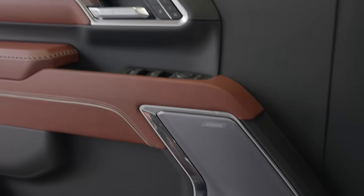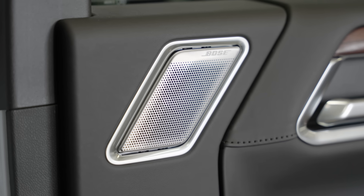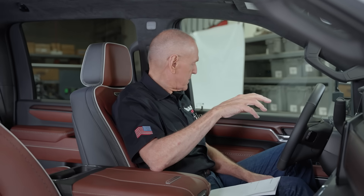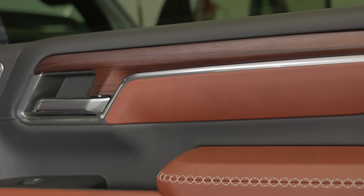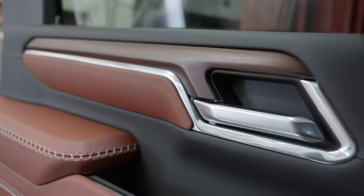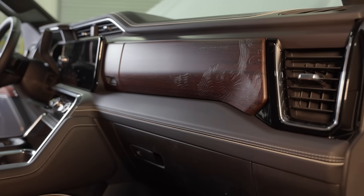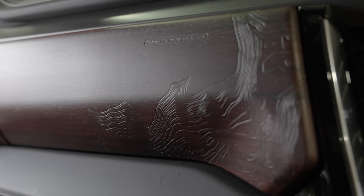I'm into the sound system — it's a 12-speaker Bose. Their stuff rocks, that's all I can say. And the wood trim is kind of interesting; it's Paldao wood, I think it's from New Guinea or somewhere like that. And I can see from here there's unexpected artwork machined into the glove box door — kind of cool.